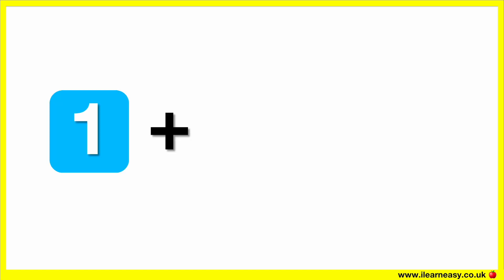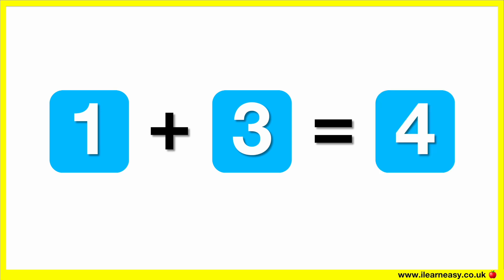What is one plus three? The correct answer is four. One plus three equals four.